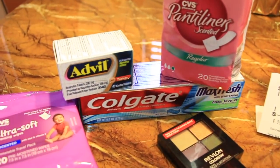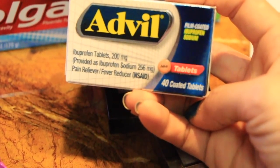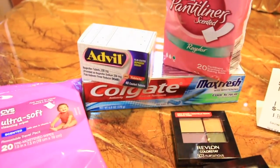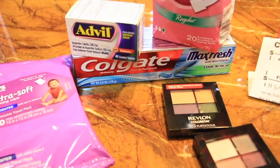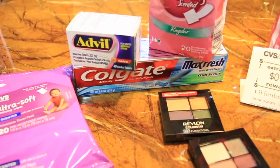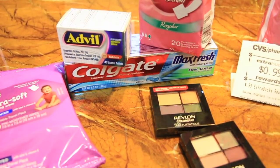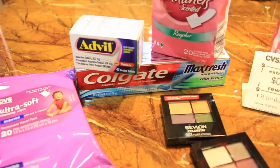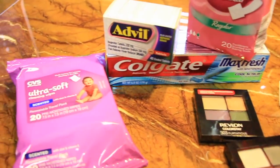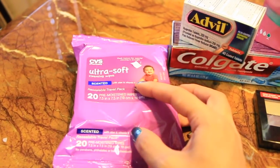The Advil right here is the 40-count. There is a $3 printable coupon you can print from the Advil website — you can print two of them. It is a limit of one for this deal. The Advil is $5.99, minus the $3 coupon, so you'll pay $2.99 and get back $3 — essentially a free item.